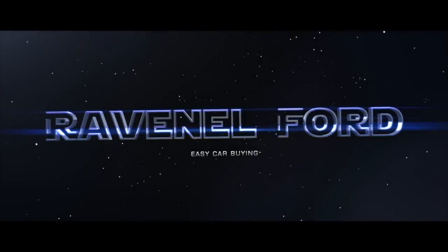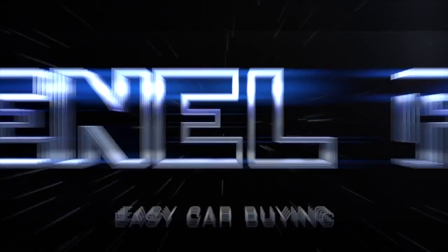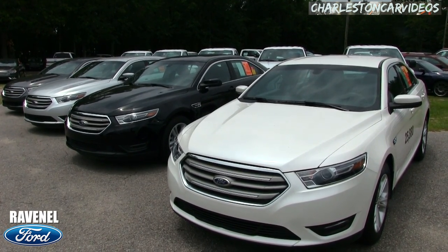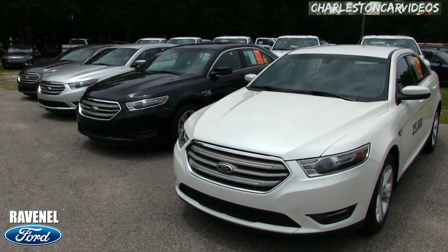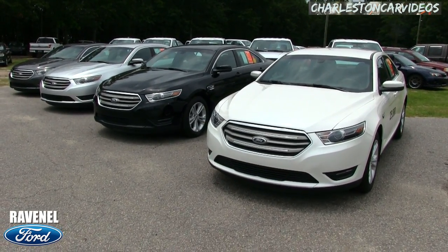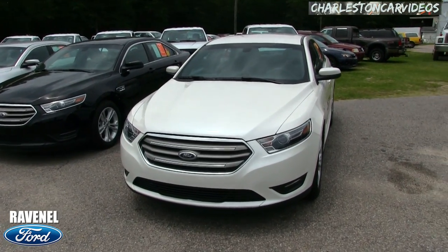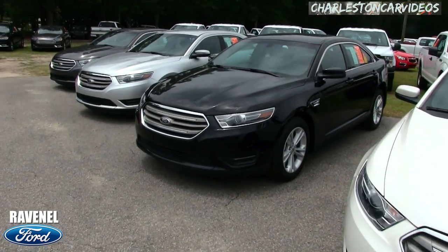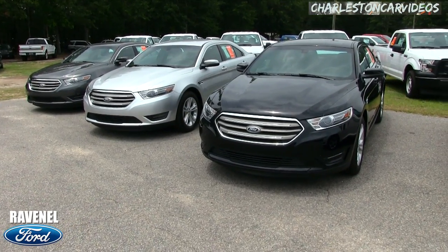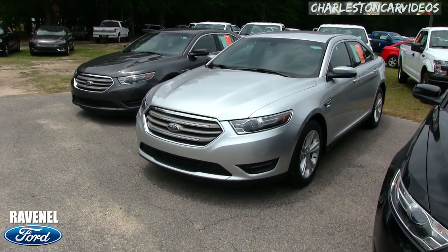Welcome to Ravenel Ford — car buying made easy. If you're watching this video you might be interested in the 2017 Ford Taurus, so stay tuned over the next few minutes. If you're out there car shopping for a Ford Taurus, wait till we get to the window sticker and I explain the pricing structure at Ravenel Ford and why so many people drive out here from Charleston — we're only 15 minutes away.